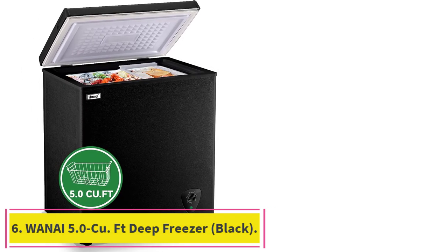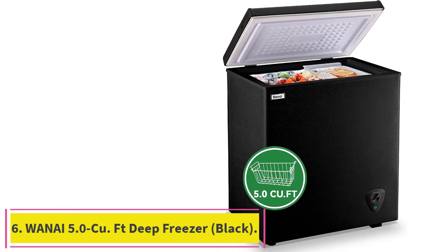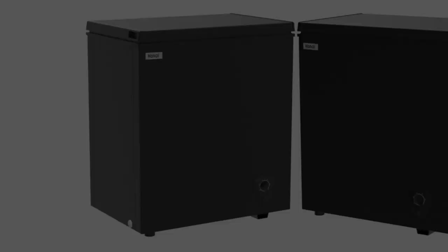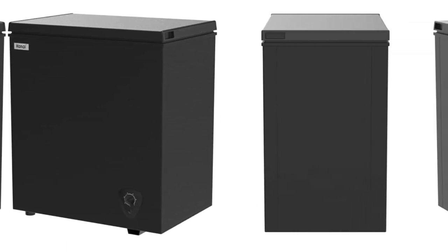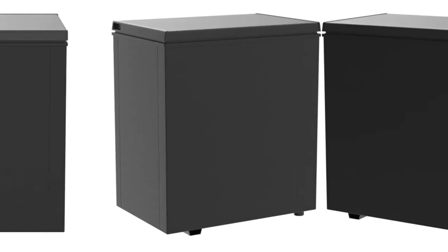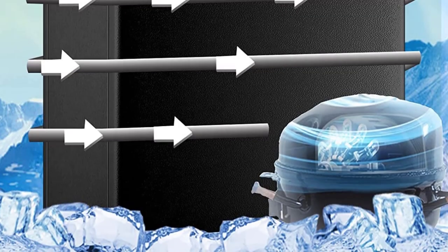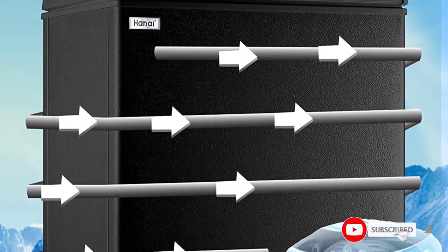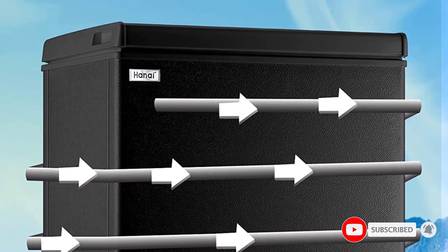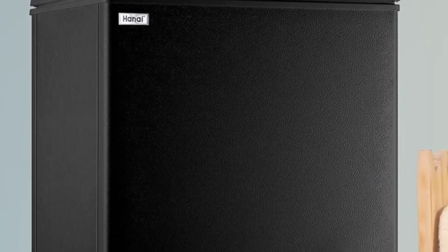Number 6: the 1i 5.0 cubic feet Deep Freezer, Black. This is a great choice for those looking for a compact freezer with plenty of storage. It features a D-plus cooling system with an R600A efficiency compressor, adjustable thermostat, and a plastic storage basket for smaller items. Customers have praised its ample storage and quiet operation, though some have noted issues with the plastic hinges and thin metal on the cabinet.